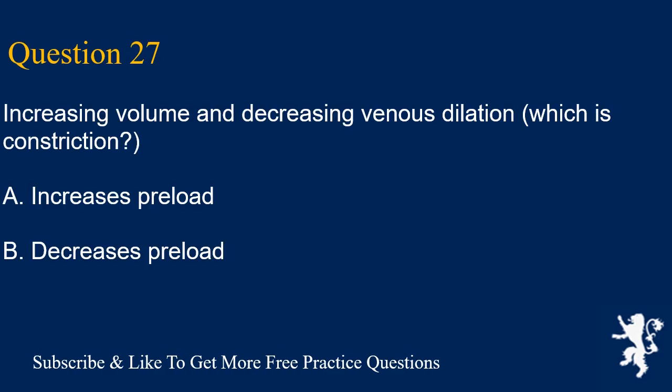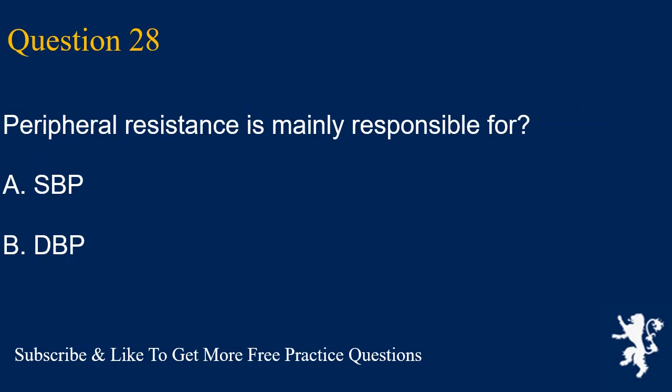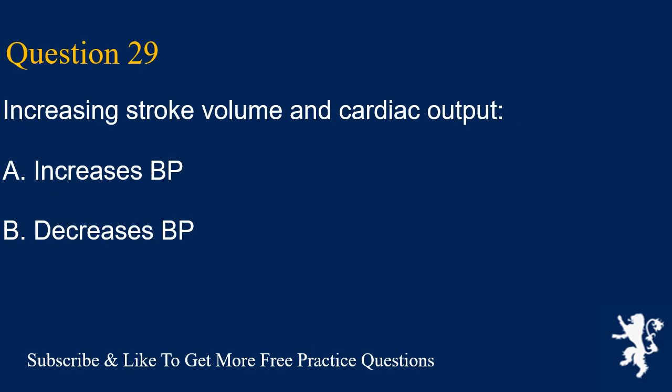Question 27. Increasing volume and decreasing venous dilation (constriction): A. Increases preload, B. Decreases preload. Answer is A. It increases preload. Question 28. Peripheral resistance is mainly responsible for: A. SBP, B. DBP. Answer is B. Peripheral resistance is mainly responsible for DBP.